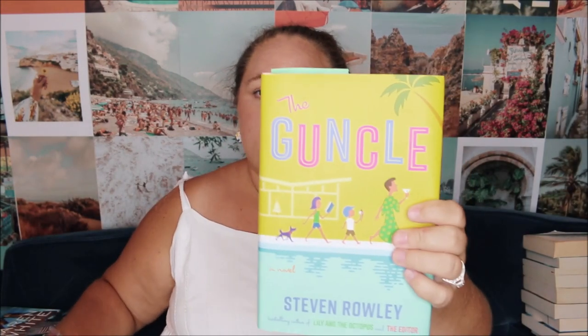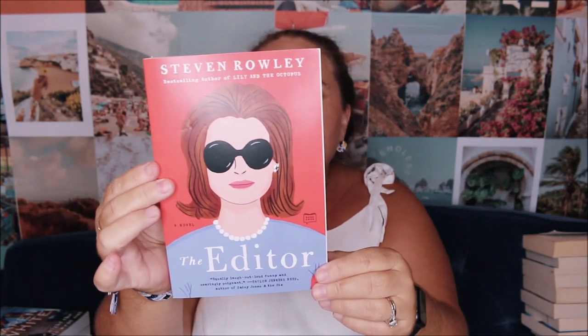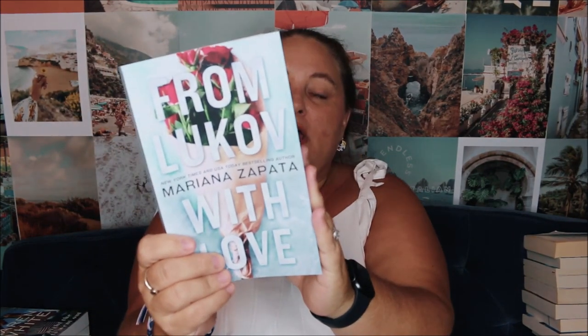The Guncle was on my most anticipated list. It's about a gay uncle whose sister tragically dies and his niece and nephew have to come live with him. I also picked up The Editor because I saw it and was drawn in by the cover — and most importantly, it's blurbed right on the cover by Taylor Jenkins Reid: 'Equally laugh out loud funny and searingly poignant.' I'm really really excited. I'm going to buddy read The Guncle with Sarah from Sarah Shelves — it's a thick one, and it'll be my second book by this author.